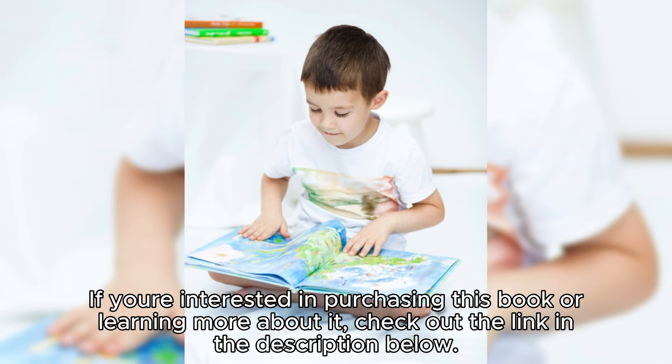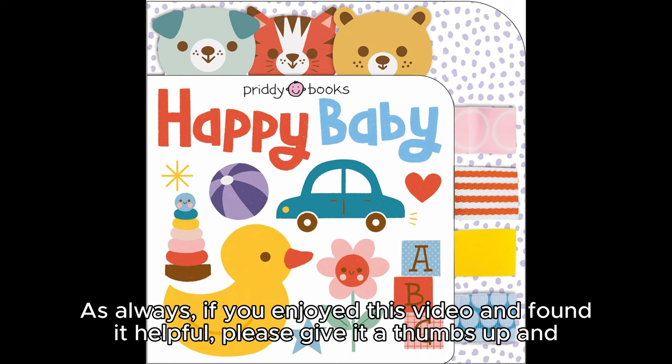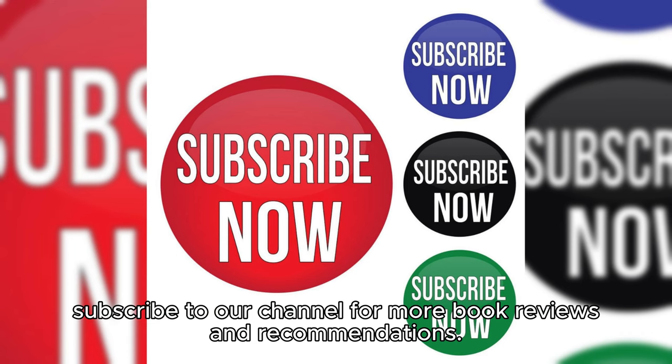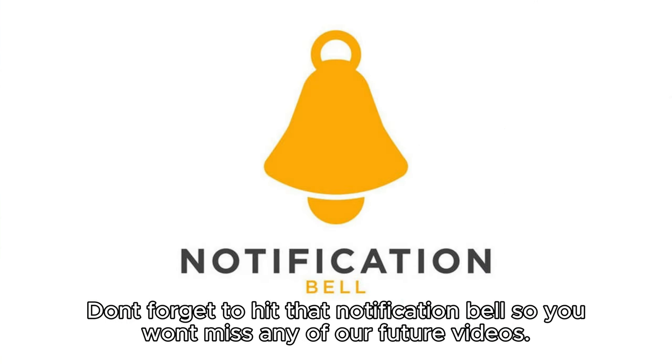If you're interested in purchasing this book or learning more about it, check out the link in the description below. As always, if you enjoyed this video and found it helpful, please give it a thumbs up and subscribe to our channel for more book reviews and recommendations. Don't forget to hit that notification bell so you won't miss any of our future videos.